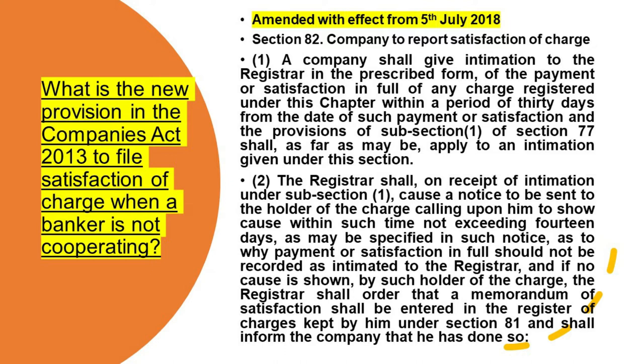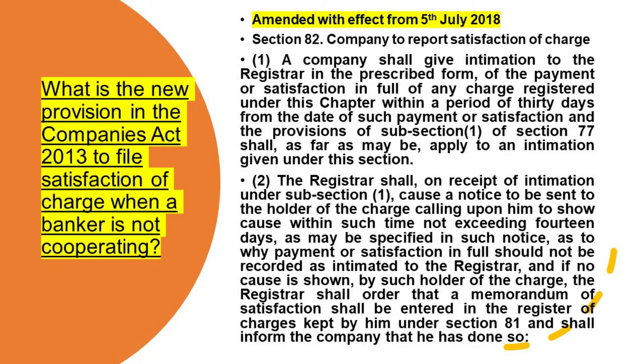What is the new provision in the Companies Act 2013 to file satisfaction of charge when a banker is not cooperating? Amended with effect from 5th July 2018: Section 82 of the Companies Act — Report of Satisfaction of Charge. 'A company shall give intimation to the Registrar of Companies in the prescribed form of the payment or satisfaction in full of any charge registered under this chapter within a period of 30 days from the date of such payment or satisfaction, and the provisions of subsection (1) of Section 77 shall, as far as may be, apply to the intimation given under this subsection.'